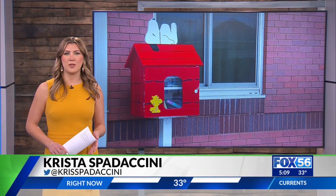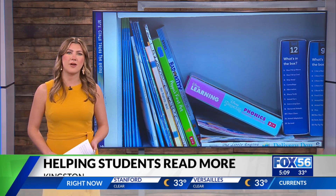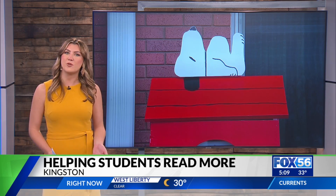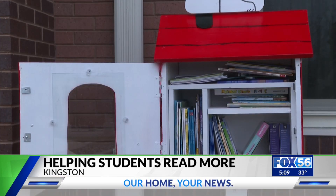Many of the students at Kingston Elementary live in rural parts of Madison County with limited access to public libraries. With that in mind, the school's Family Resource Center is looking to make it easier for students to get what they need when they need it. The school's new Peanuts-themed Little Library is already a hit with students.